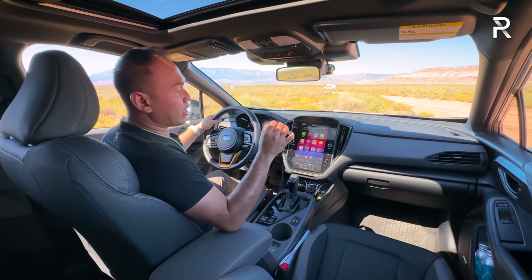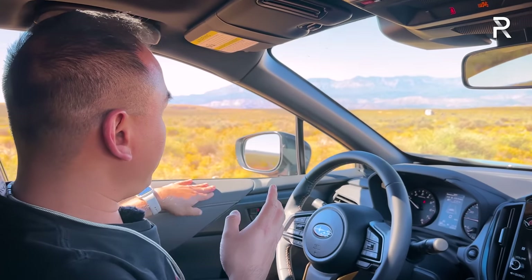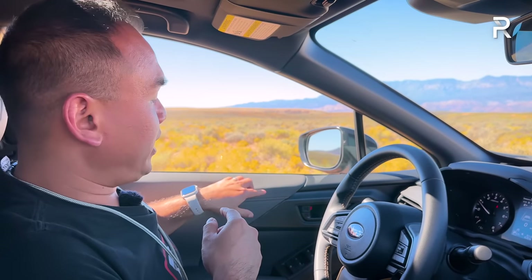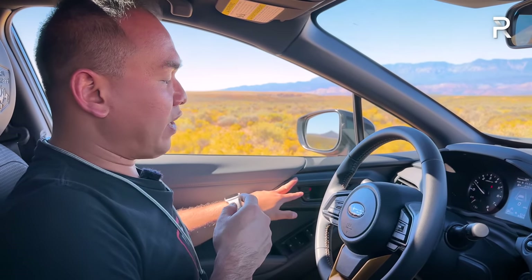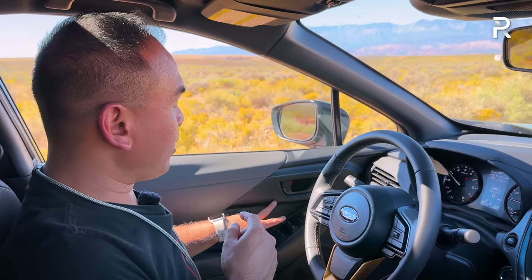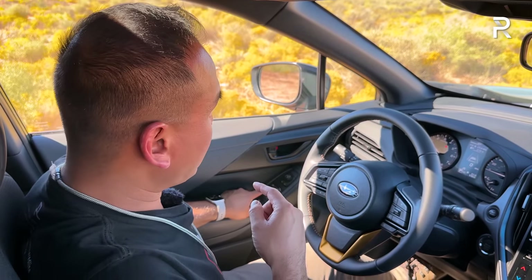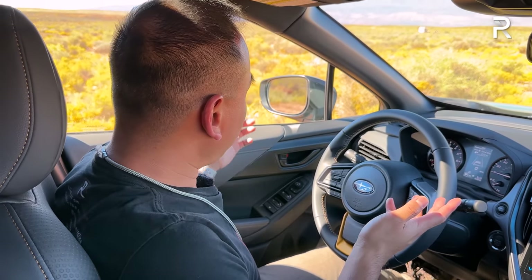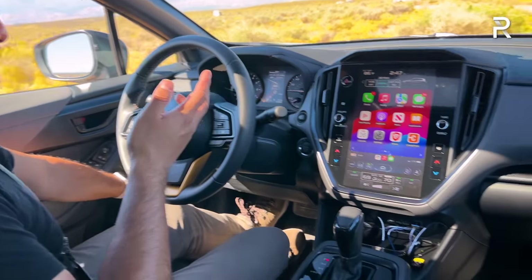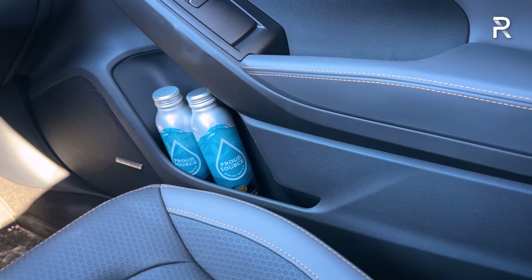Subaru does surprise you with some nice touches. The door panel has a soft-touch area matching the seat material with contrasting stitching, and it's padded where you'd rest your elbow. It's hard-touch plastic elsewhere, with some fake carbon fiber trim. The door handle is just plastic — I would have liked to see chrome or aluminum. Window controls are one-touch up-down for the front windows, but the rears are not one-touch. Down here you have some storage and Harman Kardon stereo speakers.